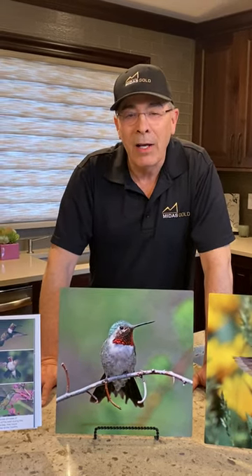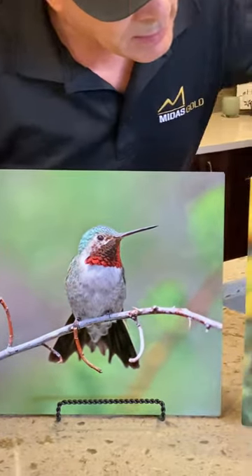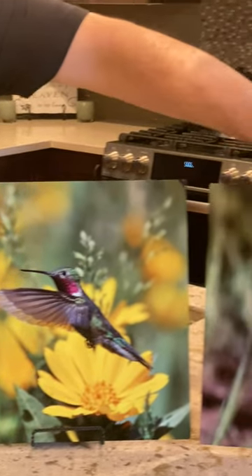Hello everyone, this is Ken Ausmus with Midas Gold. I'm here to talk about the next hummingbird that I like to photograph. It is called the broad-tailed hummingbird. It gets its name from the wide broad tail when it flares it out. You can see in this image way over here.